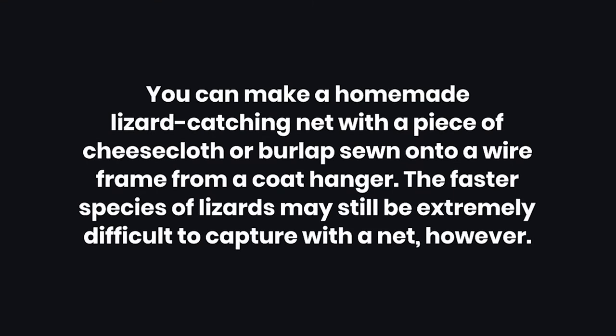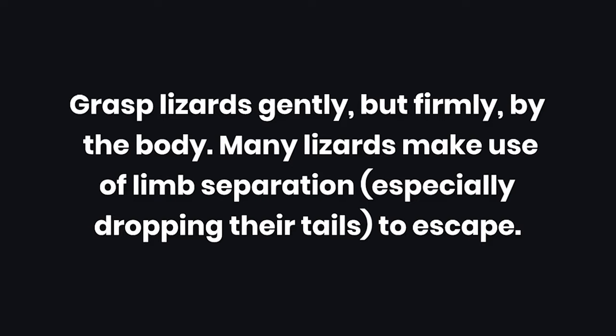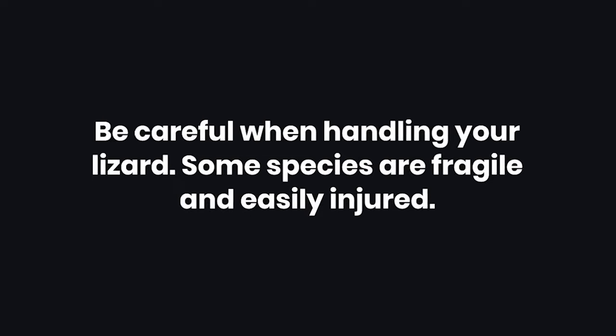Tips. 1: You can make a homemade lizard-catching net with a piece of cheesecloth or burlap sewn onto a wire frame from a coat hanger, though faster species may still be extremely difficult to capture with a net. 2: Before handling, make sure the lizard is not venomous. 3: Grasp lizards gently but firmly by the body. Many lizards make use of limb separation, especially dropping their tails to escape. 4: Be careful when handling your lizard, as some species are fragile and easily injured.